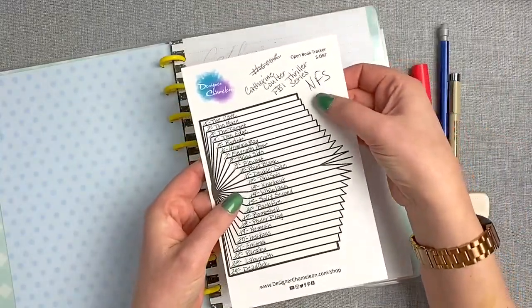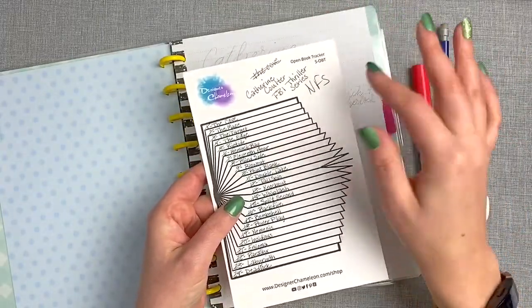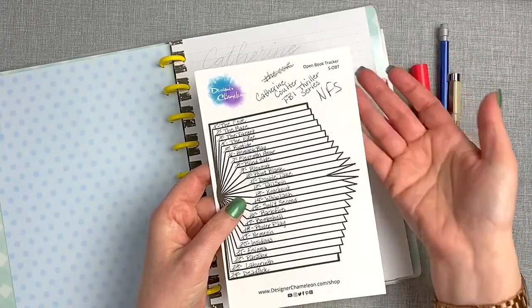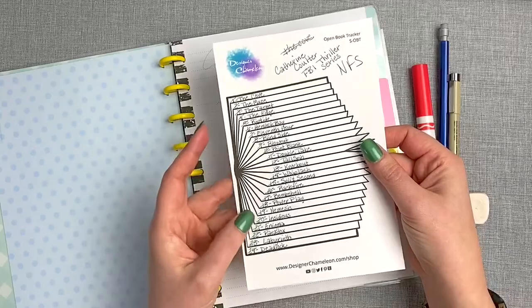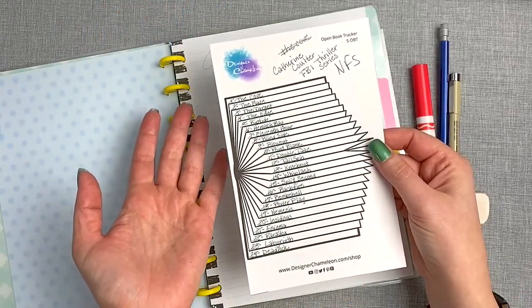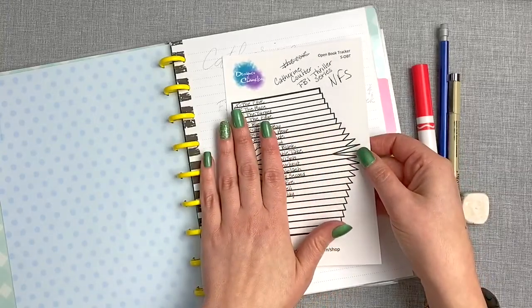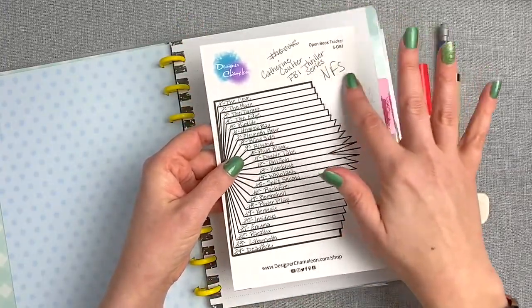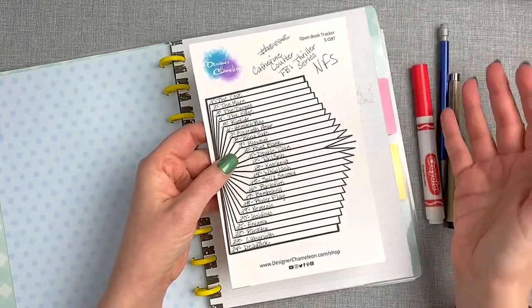I always feel like I need to point this out: I scribble notes sometimes on the margins of my sticker sheets. If I write NFS, it means not for sale. So this one — I didn't like the way it lined up on the page, so I would not be selling it. But for using it in my own personal planner, it's perfectly fine. So in case you're wondering what my scribbles are, that's what that means.